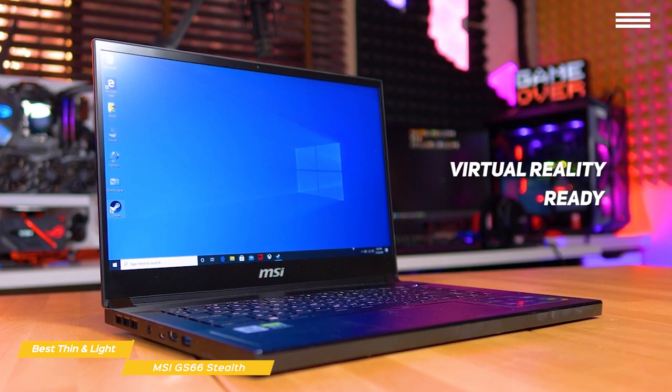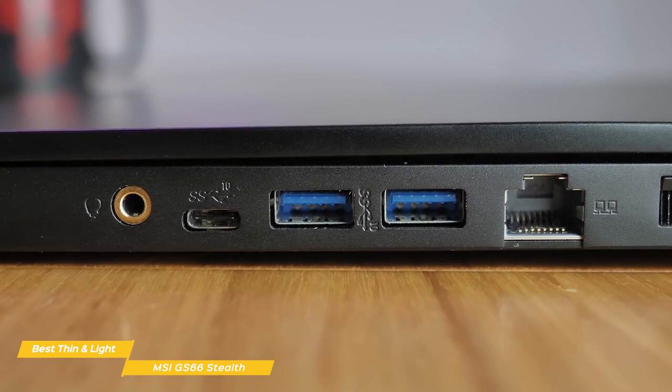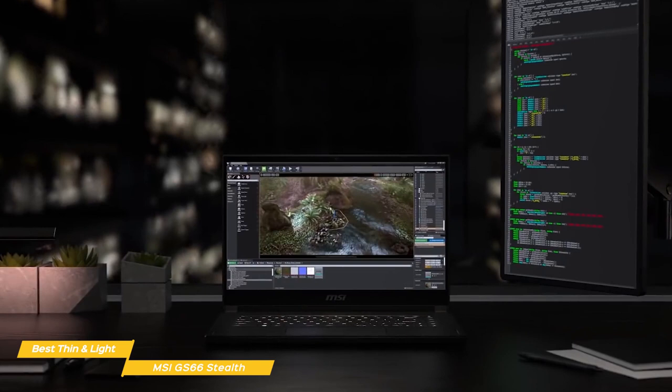For connectivity, you get a USB Type-C port, 3 USB 3.1 Type-A ports, a Thunderbolt 3 port, an HDMI port, an Ethernet port, and a headset jack. For wireless networking, this laptop comes with WiFi 6 for fast, solid, future-proof networking. The GS66 has a 4-cell lithium polymer battery that'll give you around 6 hours of uptime between charges. If you're a gamer looking for a rig with good power that remains extremely portable, the MSI GS66 Stealth should be high on your list — great specs for an amazing gaming experience with above-average battery life.